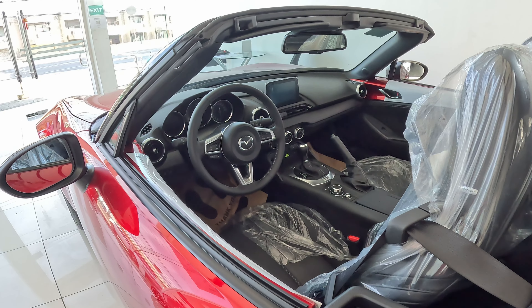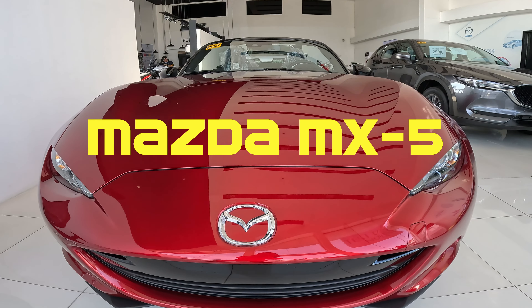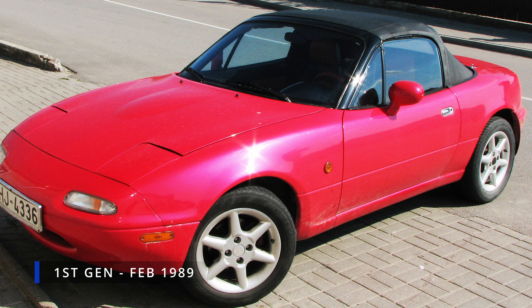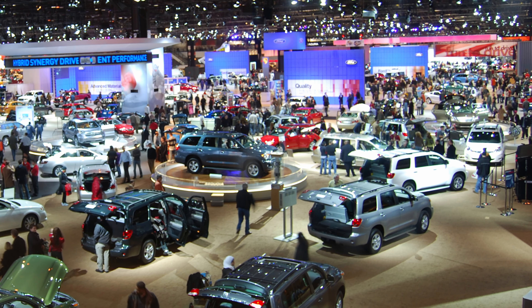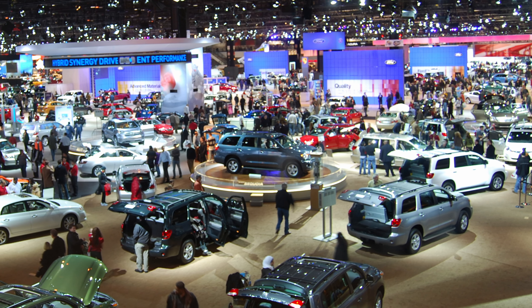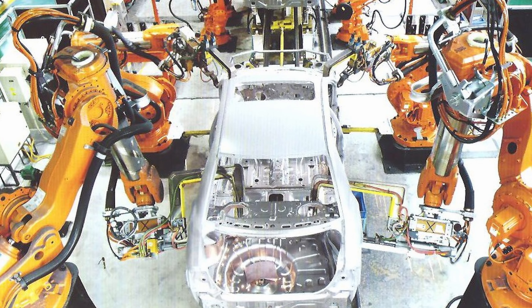It is a two-seater sports car, well known by the name Miata, but it is now called the Mazda MX-5. This is the 4th generation with a soft convertible top. Its first generation was officially introduced in February 1989 at the Chicago Auto Show. It was the best-selling two-seater sports car certified by the Guinness World Records when production reached 531,890 units in May 2000.